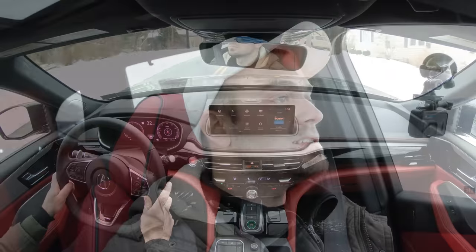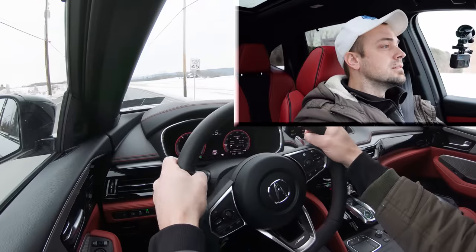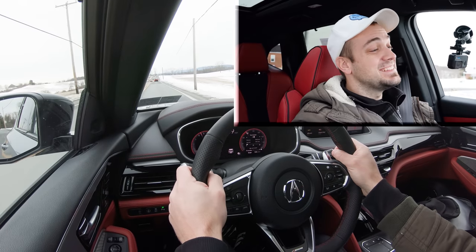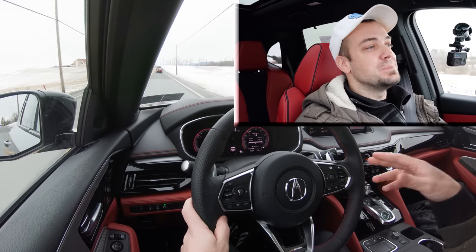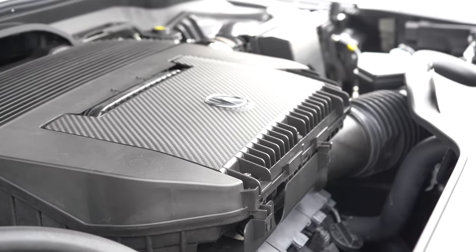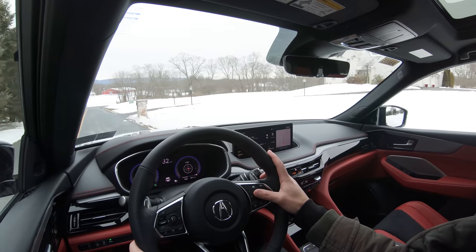Now let's give full control back to the MDX and do a quick acceleration test. It actually does sound good in Sport mode — pretty cool. Definitely more than enough acceleration to merge onto the highway. It's not the quickest SUV I've ever tested, but it's a direct-injected V6 that will absolutely get the job done. Plenty of acceleration for the MDX.